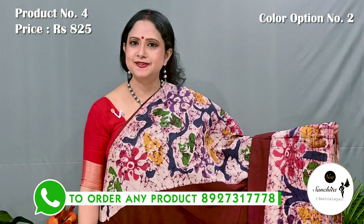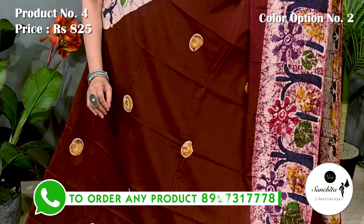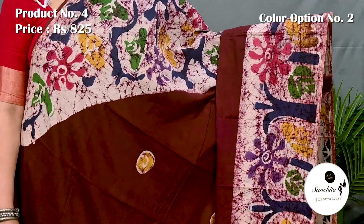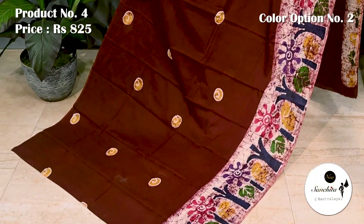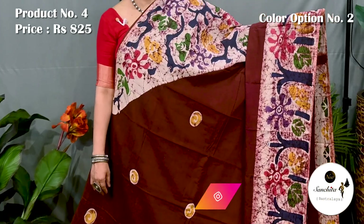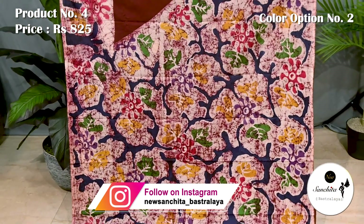Same color, same price with different design. In the lower border we can see a beautiful floral scenery. Pallu is defined with a beautiful combination of cracked batik prints.